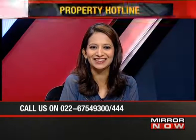Hello and welcome to Mirror Now. This is Property Hotline. I'm Kavita Krishnan and we're answering all your questions on buying, selling and investing in real estate today with Jaishree Kuroop. Jaishree is the head of content and research at MagicBricks.com. Jaishree, thank you very much for coming in. Thank you, Kavita. Let's get started.